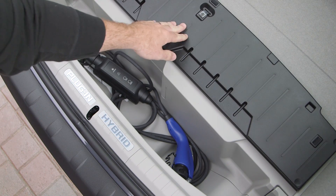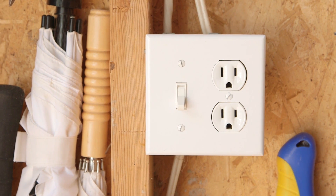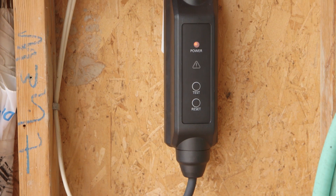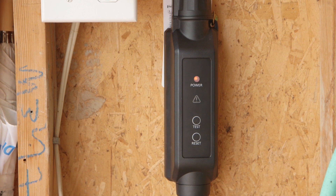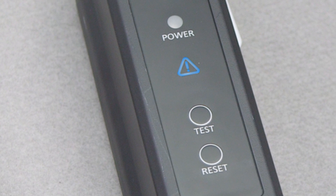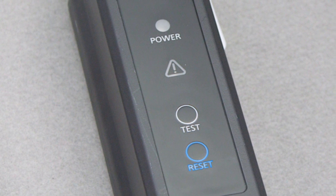The vehicle comes with a dedicated charging cable that can be plugged into a normal 120-volt household outlet, with a connector matching that in the charge port on the other end. The cable also includes a control and information panel called the Charging Circuit Interrupting Device near the connector end. It contains a power indicator light to confirm a connection, an error light to indicate a problem, a push button to test the connection, and a reset button.